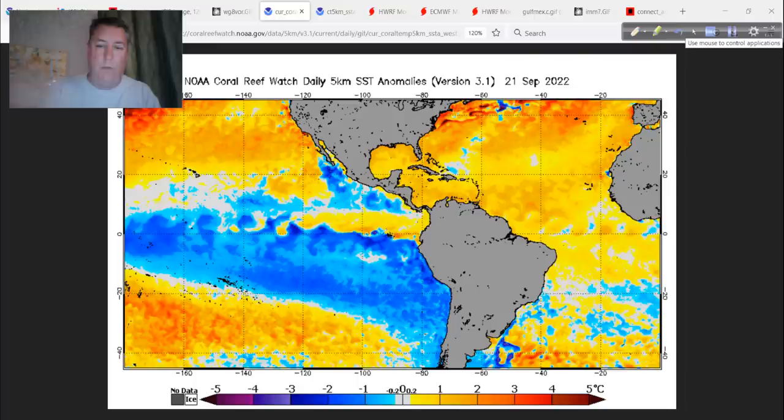Is it cause and effect? I don't know. Did Earl and Danielle really cause this tipping of the balance back in favor of Atlantic hurricanes? I don't know. But that is definitely the look of a very busy hurricane season, and we've got a long way to go.